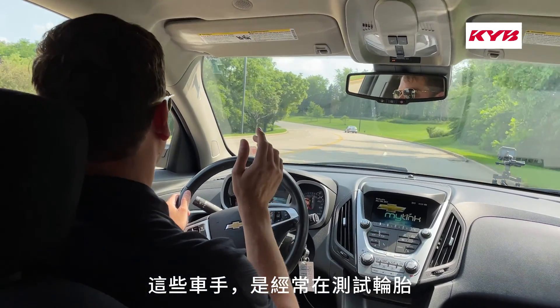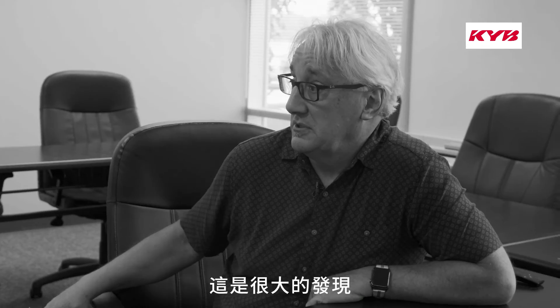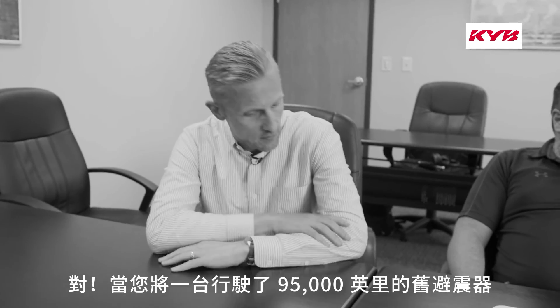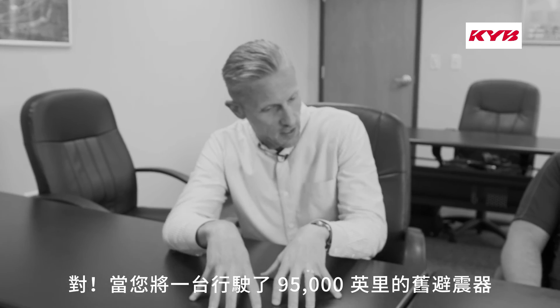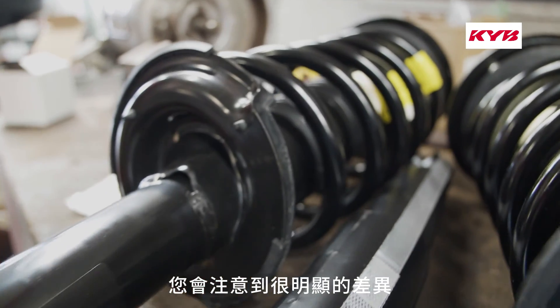These are guys that are used to testing tires and finding subtle little differences, and these were huge. This isn't subtle at all. When you take an OE unit with 95,000 miles off a vehicle and put on a correct shock or strut, you're going to notice big, big differences.